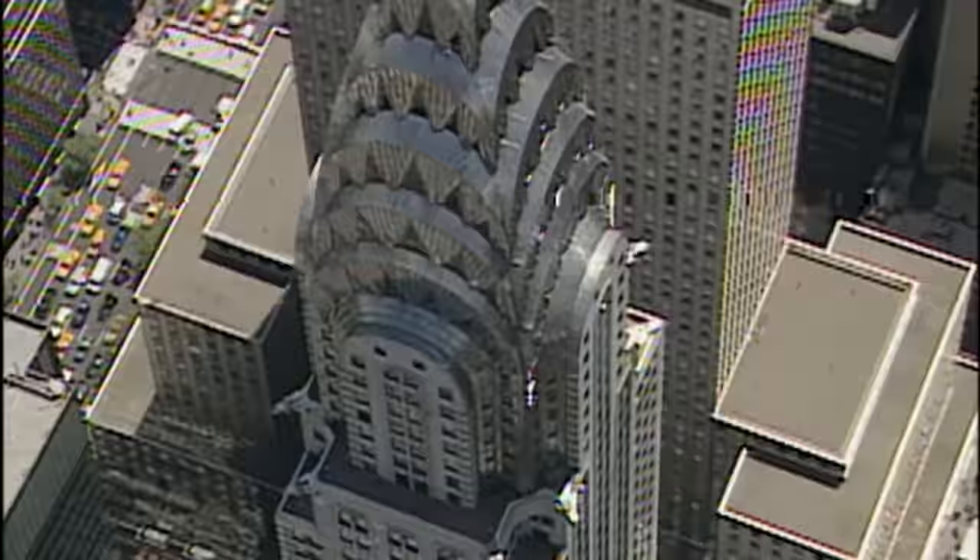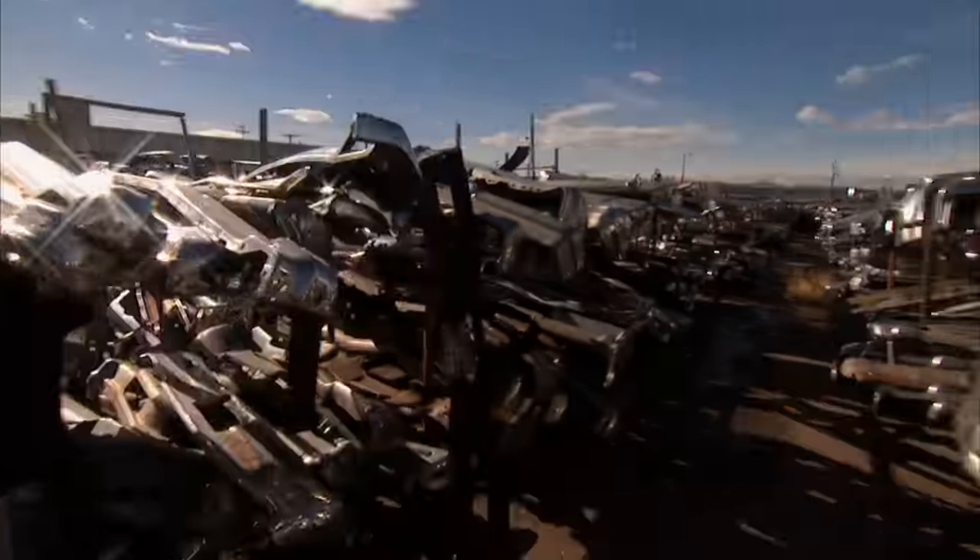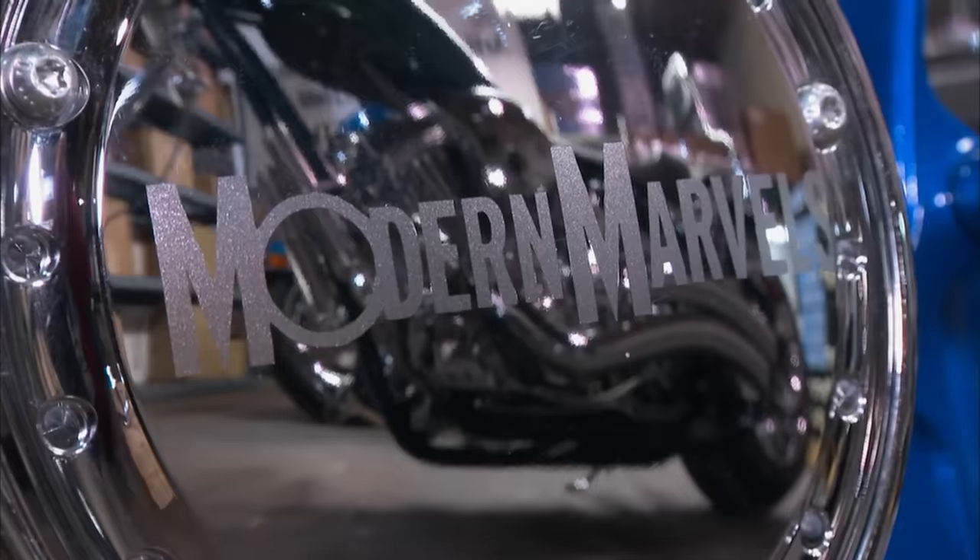From the gleaming top of the Chrysler Building to life-sized sparkling stallions — Chrome on Modern Marvels.